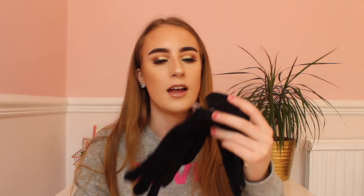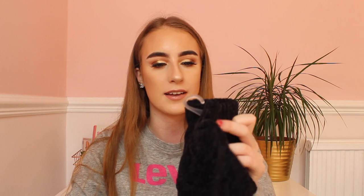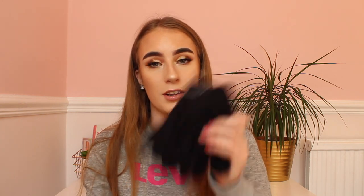Moving on to beauty and accessories from Primark — the first thing I bought was some black fluffy gloves. They're really nice and only a pound, so I can't wait to wear these in the winter time when it's really cold.